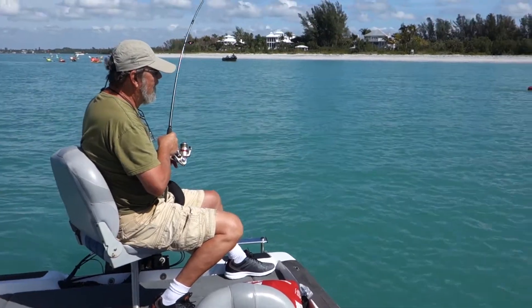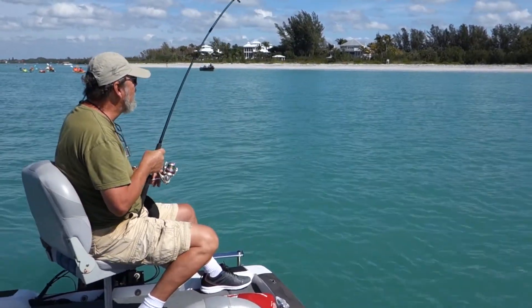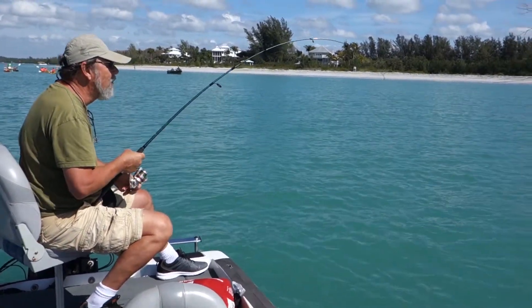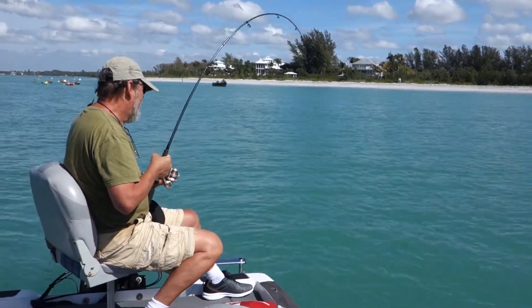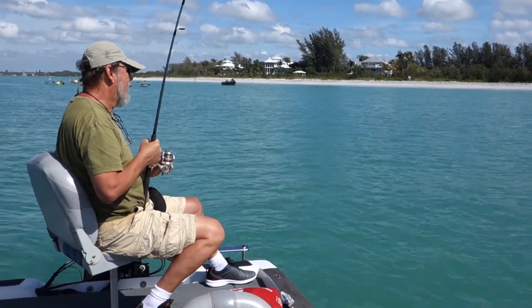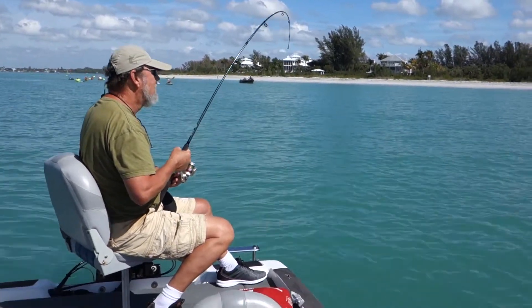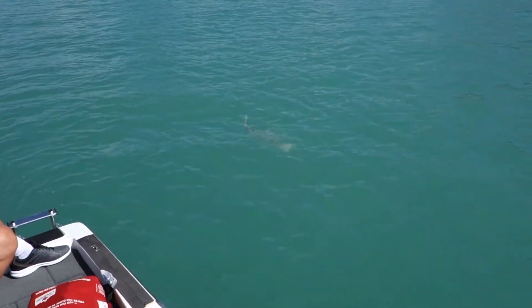What are you bringing in right now? A bonnet head shark. Oh, is that right? Yeah. We've got a couple of them, but before that we were getting some whiting. Is that right? Is that going to limit on size for whiting? No. Oh my God, then you can smoke it up and everything — it'll be good. Here he is up at the surface. He's about three feet.